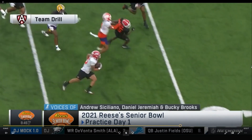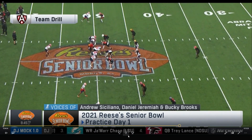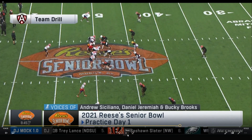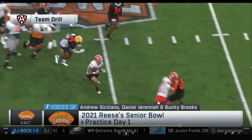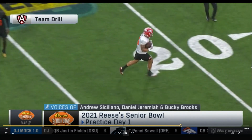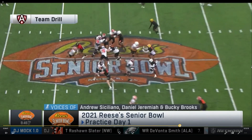That's Elijah Mitchell — some burst there. I kind of knew that just watching him in passing; I haven't done film on him yet but he does have some burst. He's kind of small though, and he runs a little high too, I will say.